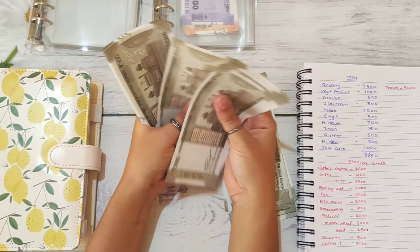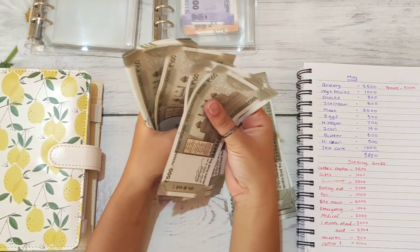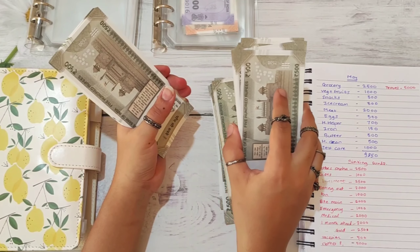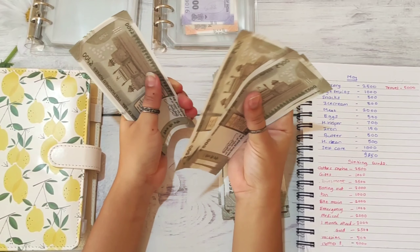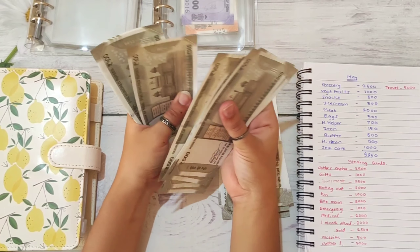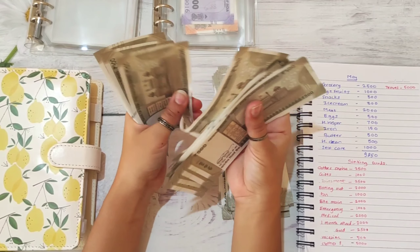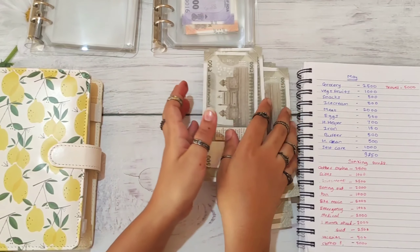Continuing to count: 1,000, 2,000, 3,000, 4,000, 5,000, 6,000, 7,000, 8,000, 9,000, and 10,000. So that is 20,000. Then 1,000, 2,000, 3,000, 4,000, 5,000, 6,000, 7,000, 8,000, 9,000, 10,000. So that's 30,000 and 31,000.